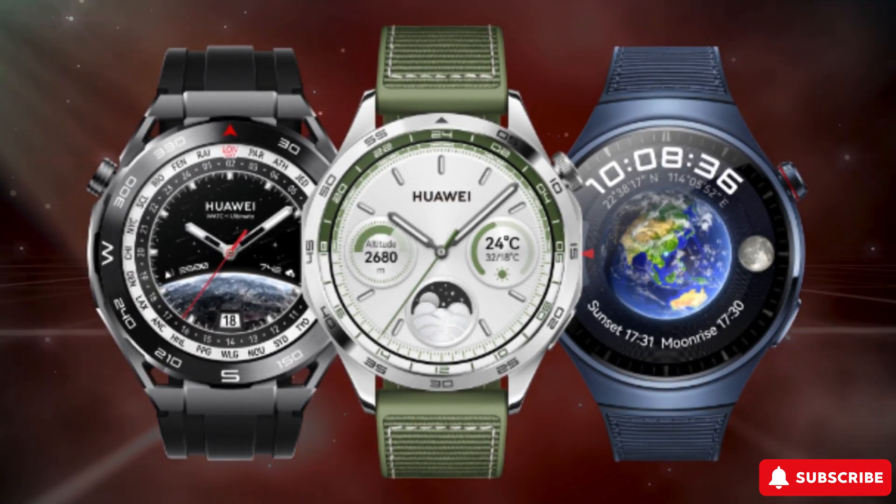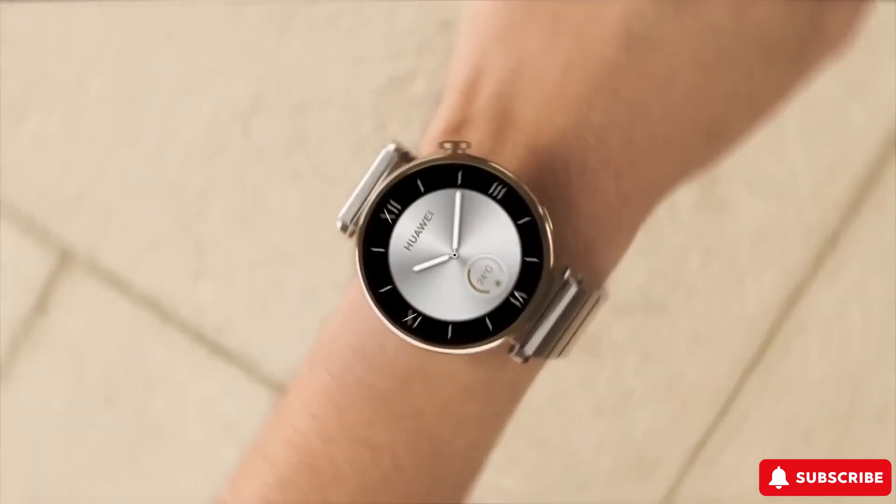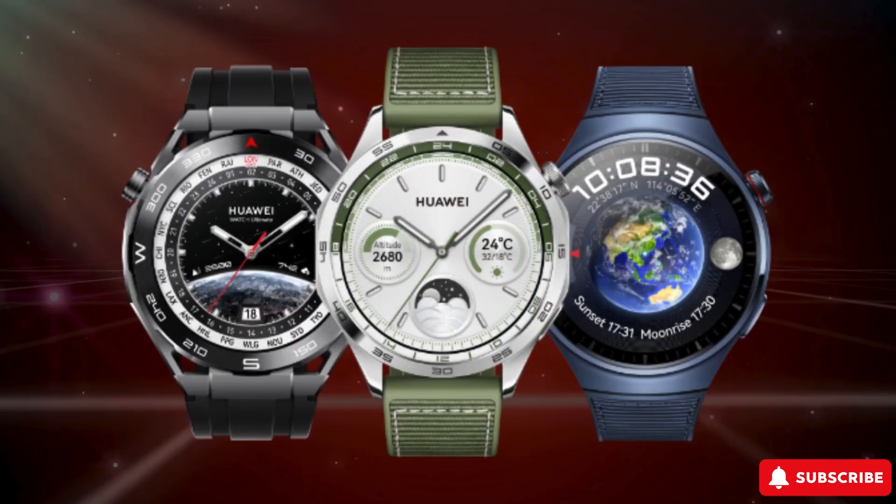A major change is the increase in the maximum number of alarm clocks to 40, up from the previous limit of just 5. Huawei has also added privacy and security reminders, ensuring you authorize before downloading certain apps.